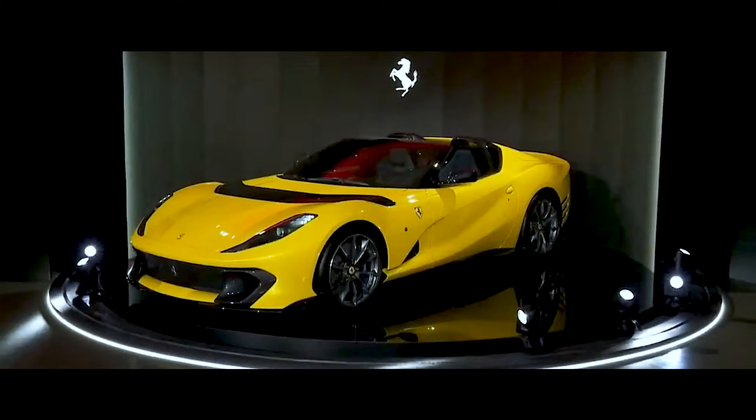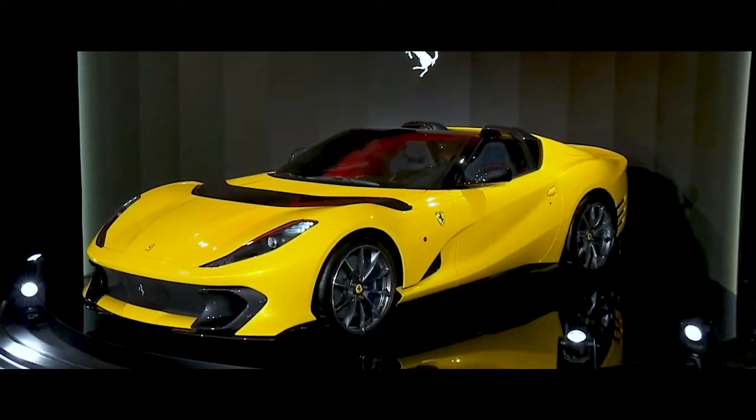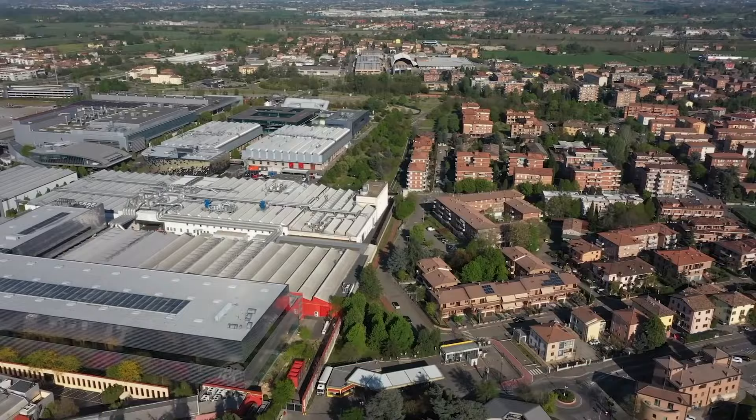Ferrari do limited editions. For example, the latest one, the 812 Competizione. Customers have to have, I think, six or seven cars currently owned, including V12s — that's how you sort of become in the mix. It depends how many they're building to start with. In Maranello, the factory is how they decide who gets the cars.